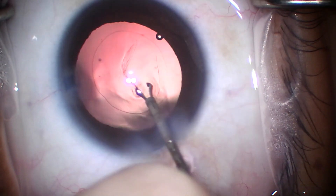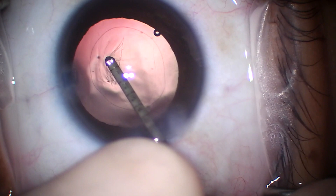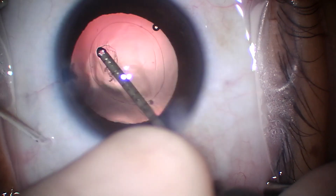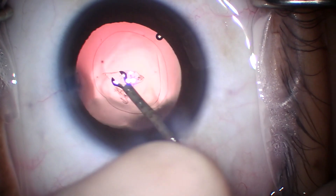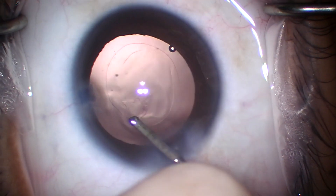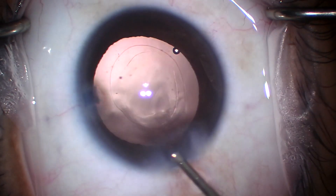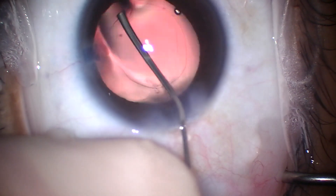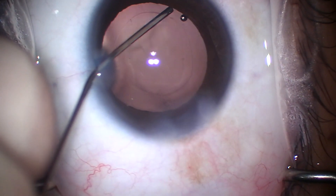My first few cases of doing this, I did it on vitrectomized eyes to sort of get used to it. And I would advise that to anyone watching if they're interested in adopting this technique — first try it on vitrectomized eyes. You'll get to where you're like, 'Oh well, that wasn't so crazy, that wasn't so difficult.' And then you can do it on eyes that are not vitrectomized, and it's really fine.